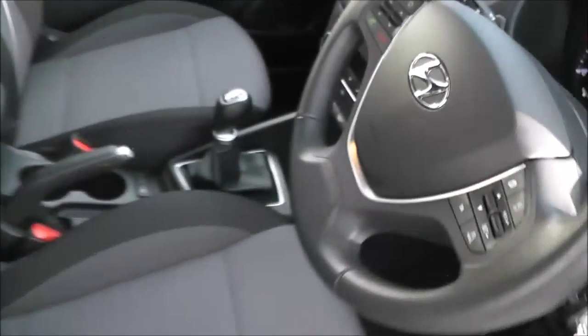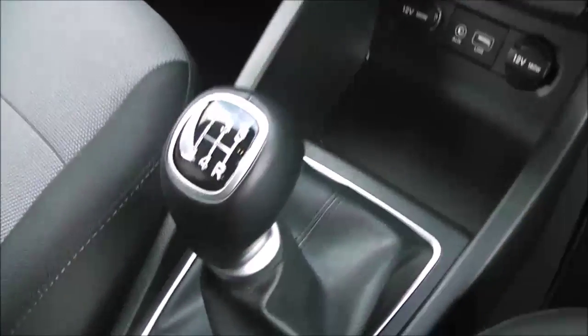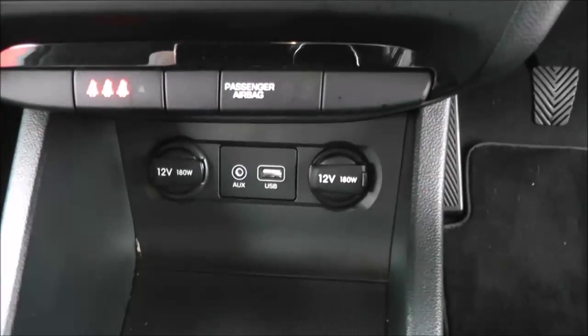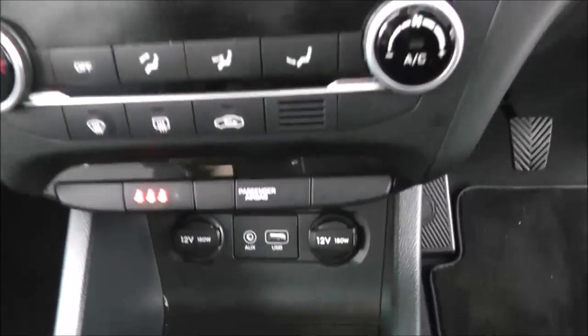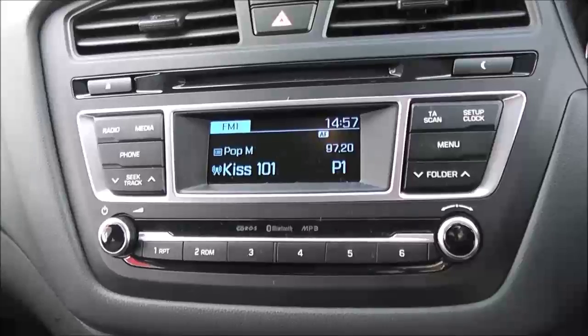Back in the front, in the middle you've got an armrest with storage inside, and cup holders just in front. It's a 5-speed manual transmission. There's an auxiliary input and iPod connectivity so you can listen to your music. Climate control with air conditioning is in the front, and you've got a CD player and radio with digital screen in the middle.